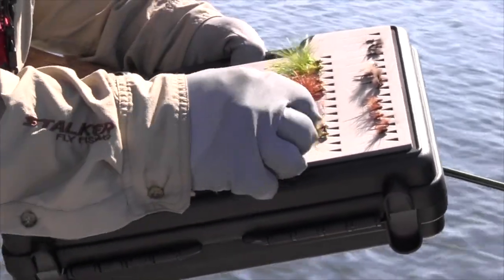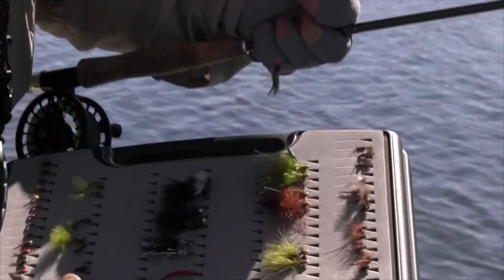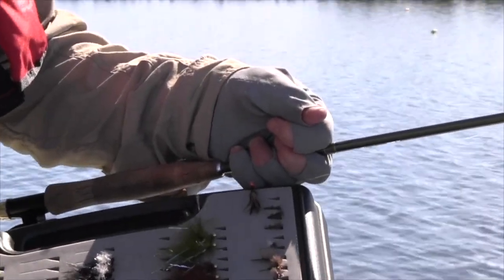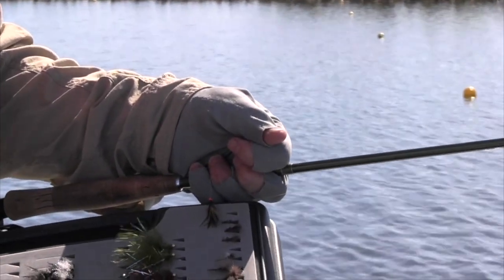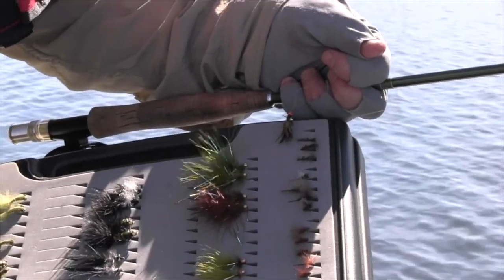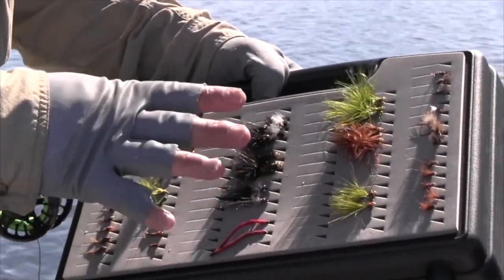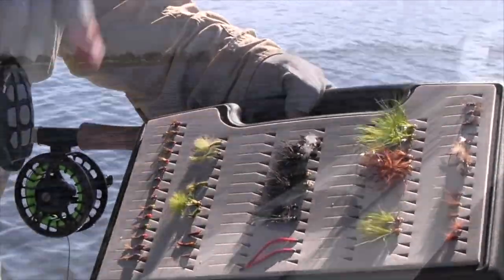We've been successful today with the Magoo style and I've just tied on a different one now with a little hot bead on it. So it's going to stand out, particularly over these weedy beds. We hope the fish are going to think that's pretty cool too. Have a selection of flies that are going to work and just change them periodically until you get one that works.